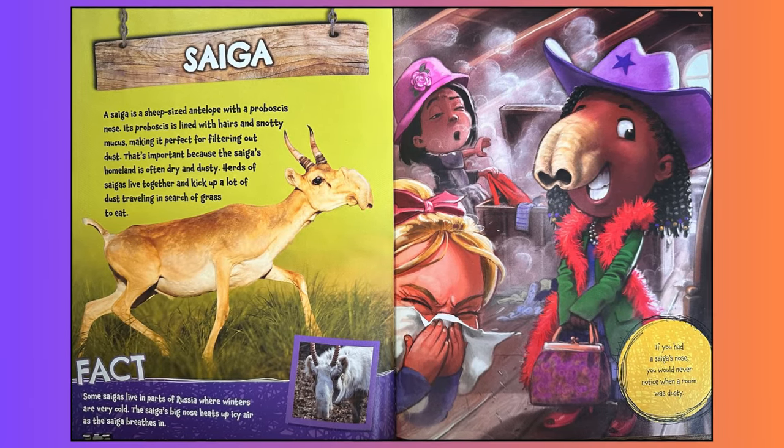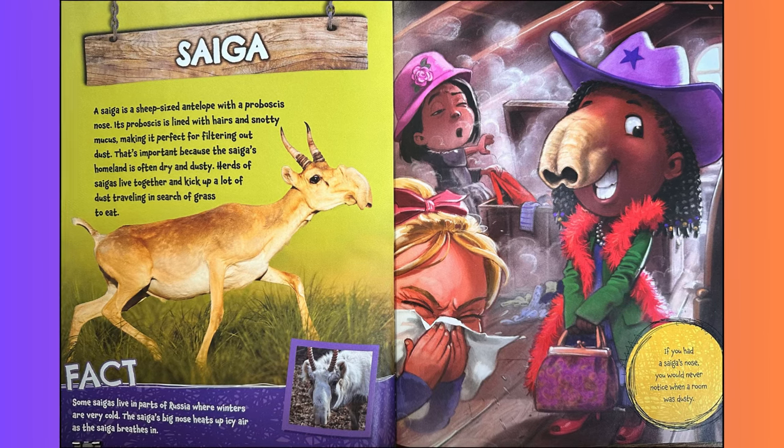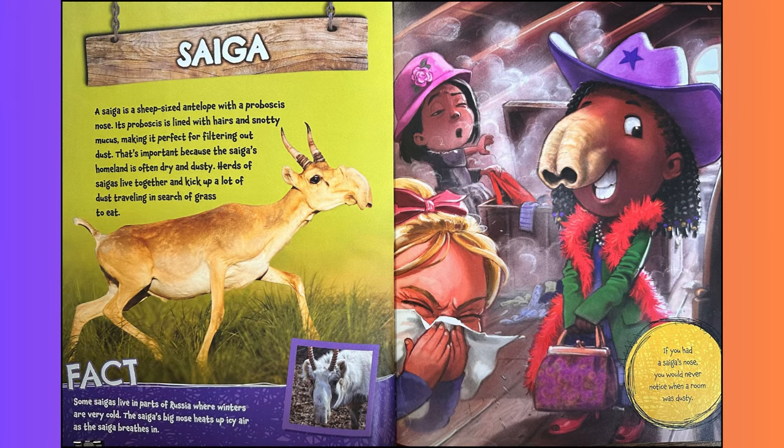Saiga. A saiga is a sheep-sized antelope with a proboscis nose. Its proboscis is lined with hairs and snotty mucus, making it perfect for filtering out dust. That's important because the saiga's homeland is often dry and dusty. Herds of saigas live together and kick up a lot of dust traveling in search of grass to eat. Fact: some saigas live in part of Russia, where winters are very cold. The saiga's big nose heats up icy air as the saiga breathes in. If you had a saiga's nose, you would never notice when a room was dusty.